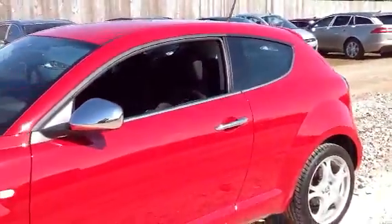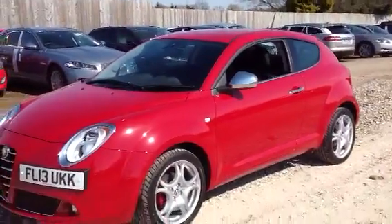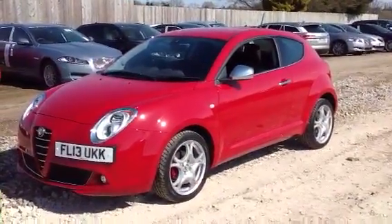This car is only covered 4,000 miles so it is delivery mileage. This car is priced at £12,800.